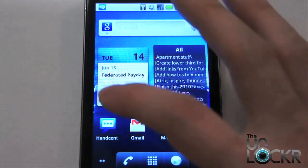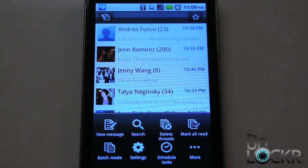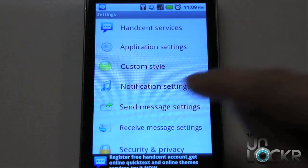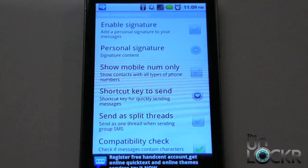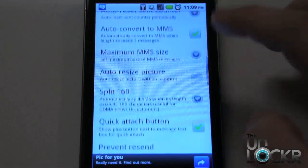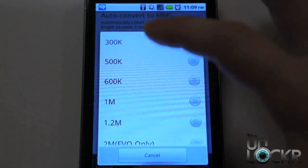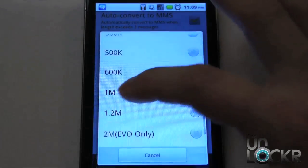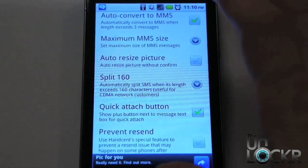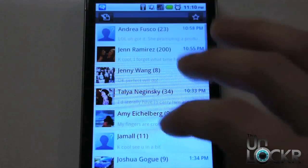Once you've done that, now we can go into the Handcent SMS app, hit menu, settings, and we're going to change the send message settings. Scroll down to maximum MMS size, click on that, and then you're going to select a lower size. The default is one megabyte, so we're going to try 300 kilobytes, and then send a picture.